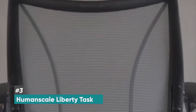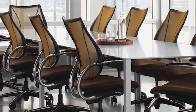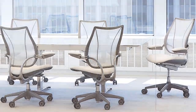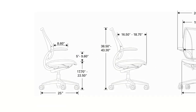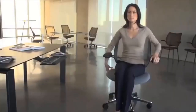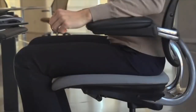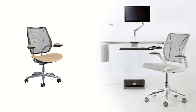Next up, we have the Humanscale Liberty Task, and this is the best mesh back office chair. Depending on your preference, a mesh back may be more appealing than other office chairs, and if that's you, this is going to be a great option. These chairs have fantastic mobility, so depending on your size or weight, they still offer great movement. It features an inner mechanism so you don't have to make any manual adjustments — the chair will automatically adjust to you.